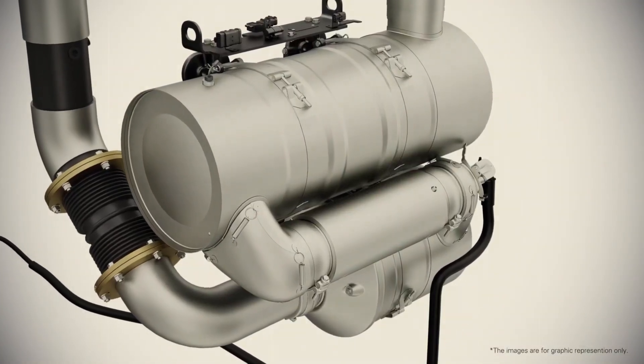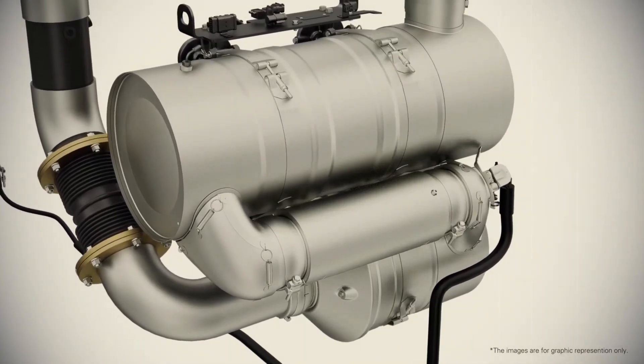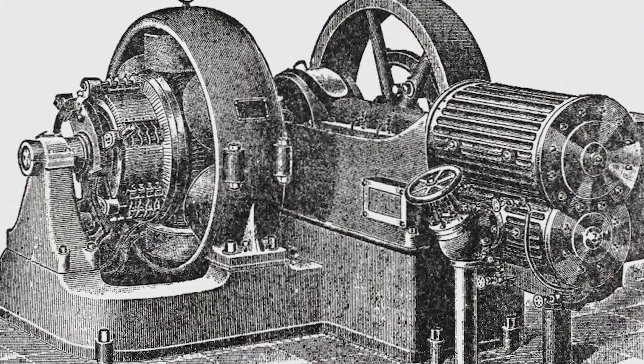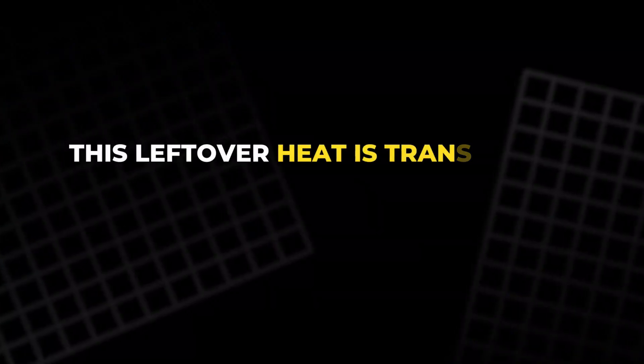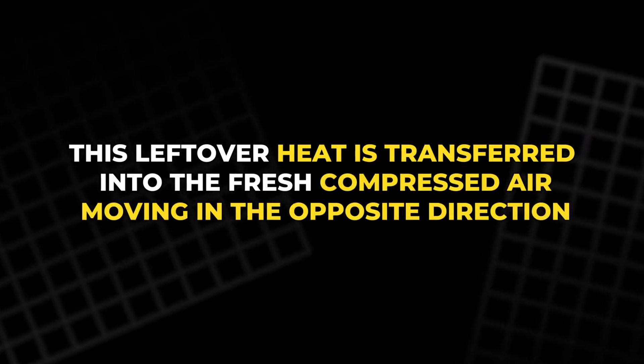As the hot gases leave the turbine, they still hold a large amount of energy. Even after turning the turbine at high speed, they are far from cool. In traditional systems, this leftover heat would leave through the exhaust, creating wasted energy. In the CatGen, the gases pass back into the recuperator, where this leftover heat is transferred into the fresh compressed air moving in the opposite direction.